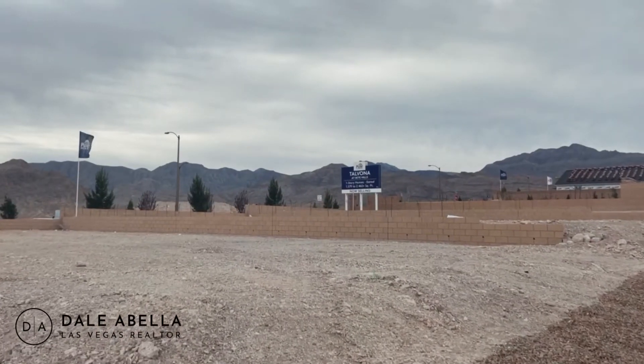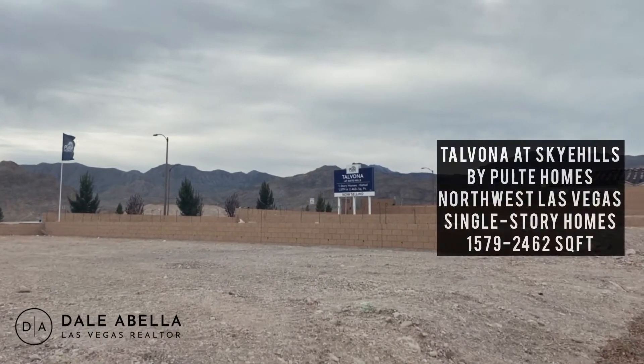Hey, what's up guys, welcome back to my channel. If you guys are new, my name is Dayla Bella, I'm a local realtor here in Las Vegas with EXP Realty, and I'm bringing you guys another home tour video. If you guys are new, please hit the subscribe, like, and notification button, and let's get this tour started.